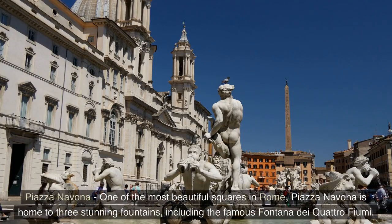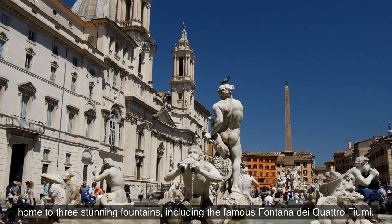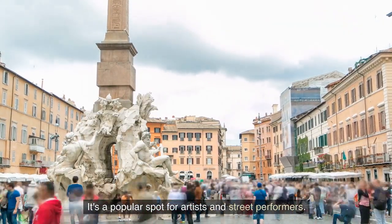Piazza Navona — one of the most beautiful squares in Rome, Piazza Navona is home to three stunning fountains, including the famous Fontana dei Quattro Fiumi. It's a popular spot for artists and street performers.